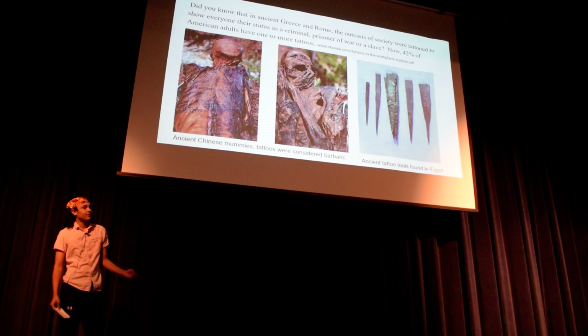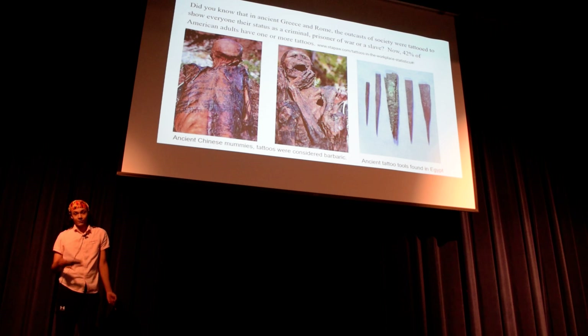I believe that a good tattoo has three components: cohesive style, quality artwork, and most important of all, an original design that is personal.